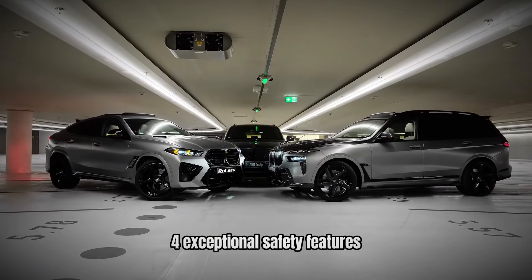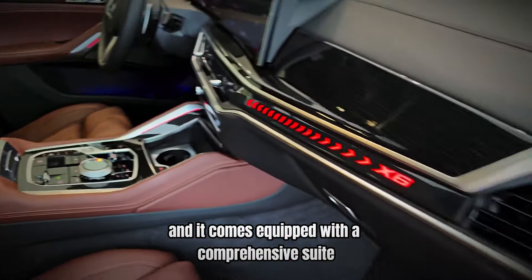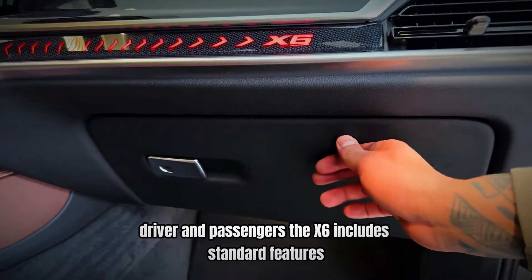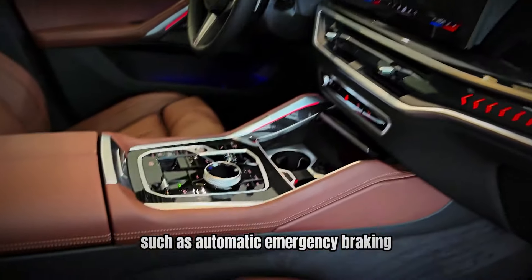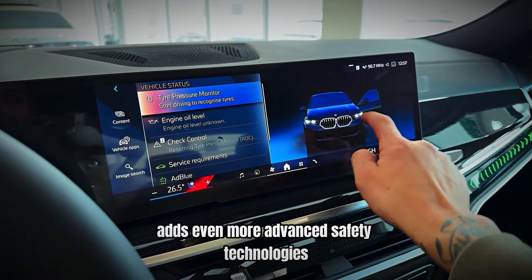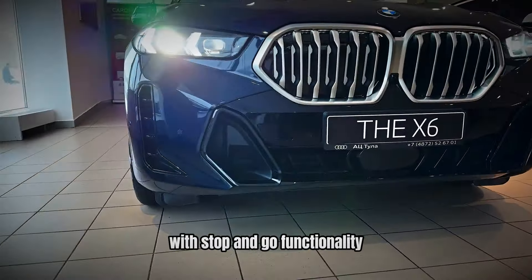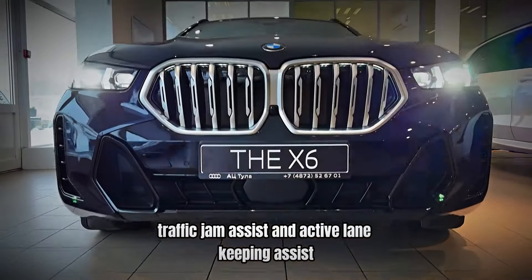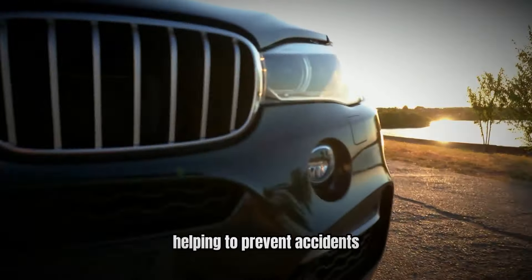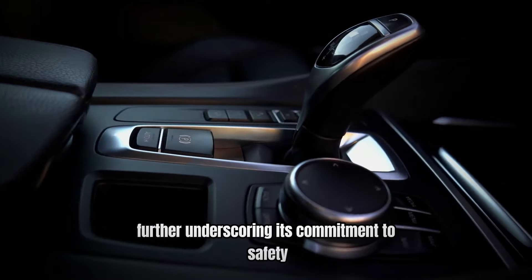Number 4: Exceptional Safety Features — Protecting What Matters Most. Safety is a top priority for the BMW X6, and it comes equipped with a comprehensive suite of safety features including automatic emergency braking, forward collision warning, and a rear-view camera. The optional Driving Assistance Professional Package adds even more advanced technologies, including active cruise control with stop-and-go functionality, traffic jam assist, and active lane-keeping assist. These features work together to provide a safer driving experience, helping to prevent accidents and reduce the risk of collisions. The X6 also received high marks in crash tests, further underscoring its commitment to safety.